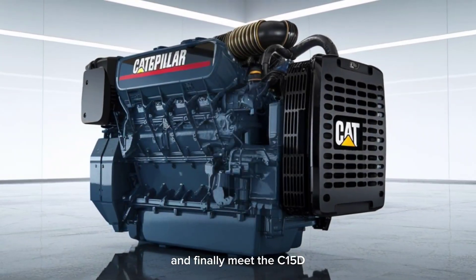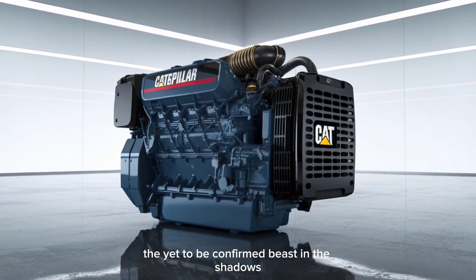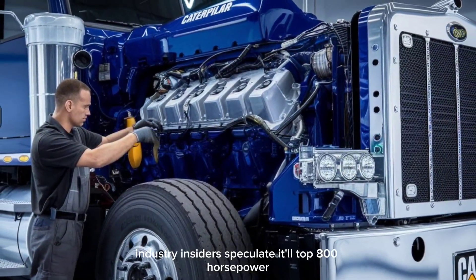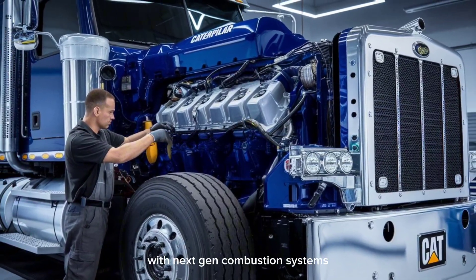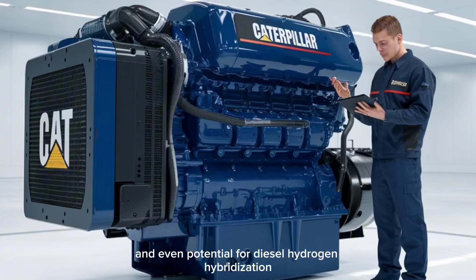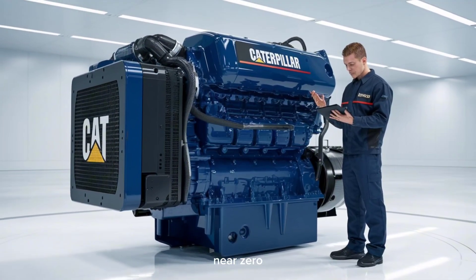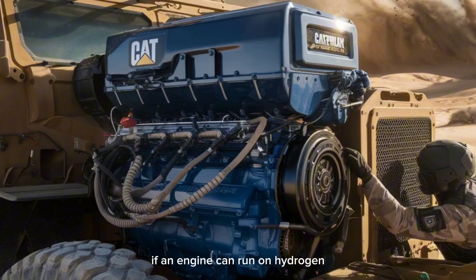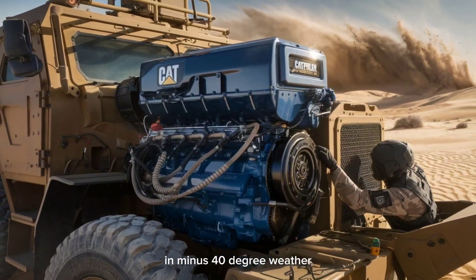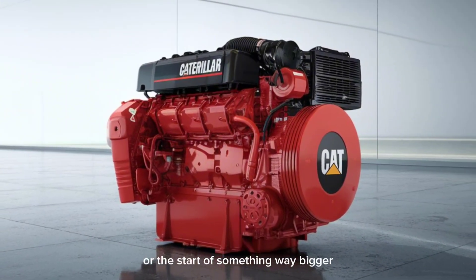And finally, meet the C15D — the yet-to-be-confirmed beast in the shadows. Industry insiders speculate it'll top 800 horsepower with next-gen combustion systems and even potential for diesel-hydrogen hybridization. That's right, not just low emissions — near zero. If an engine can run on hydrogen and climb a 12,000-foot mountain in minus-40-degree weather, is it really a truck engine? Or the start of something way bigger?